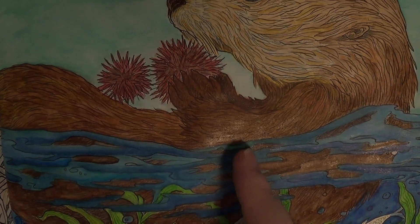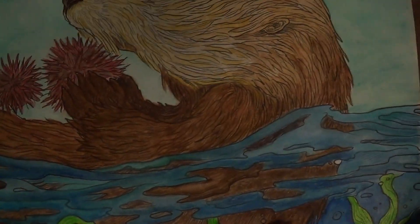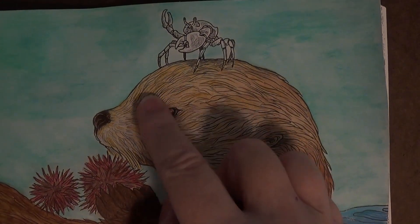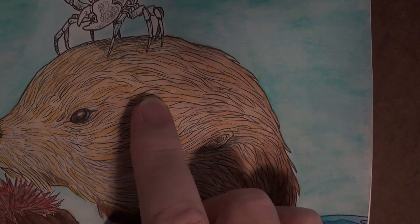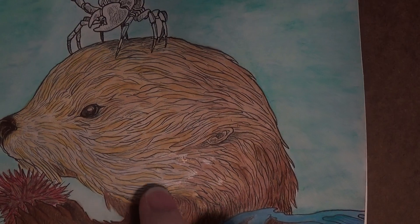The other thing I realized is that with an intricately drawn illustration like this, the Neocolor 2s applied directly from crayon to paper didn't give me the control I was looking for. I would have preferred something like a pencil tip to get into these fine areas.